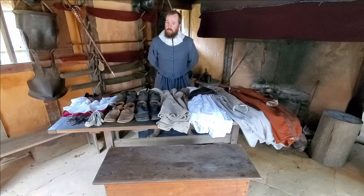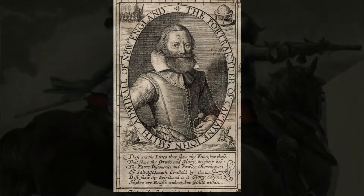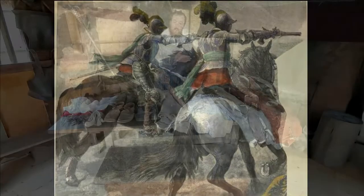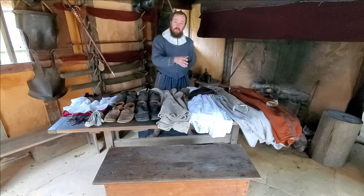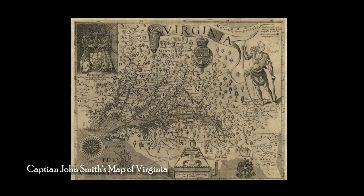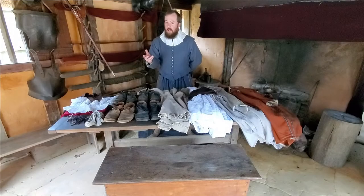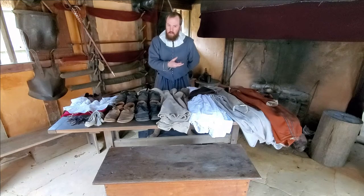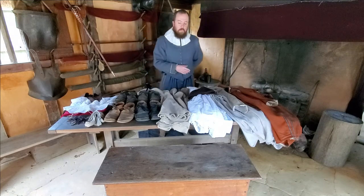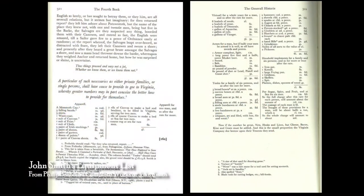The primary source we're looking at today comes from none other than Captain John Smith, who had extensive real-world experience before even coming to Virginia, having served militarily in various theaters across Europe as a soldier and then officer, and then several years of experience at Jamestown, followed by further experience exploring the coastlines of New England. With such extensive experience as an adventurer — to use the 17th-century term — he saw fit to include in one of his many publications a packing list of sorts.